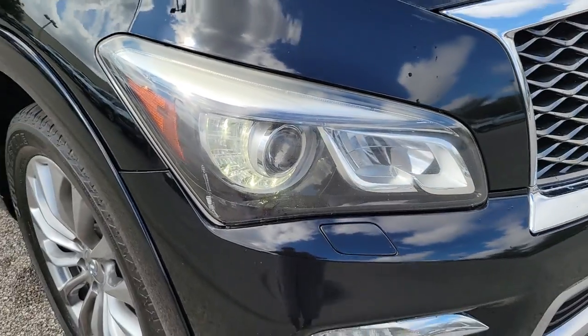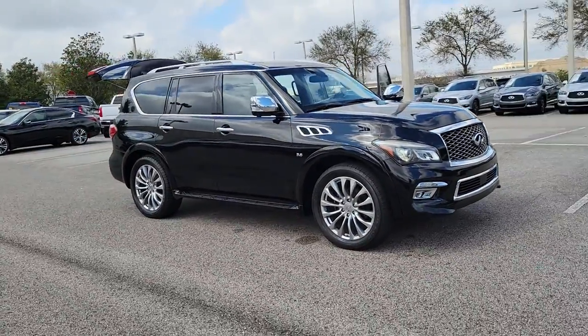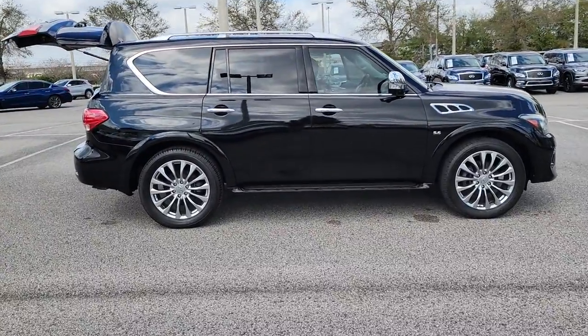You just found the 2016 Infiniti QX80. With less than 120,000 miles on the odometer, this vehicle provides excellent value. Spacious luxury and rugged capability are yours in this handsome QX80.